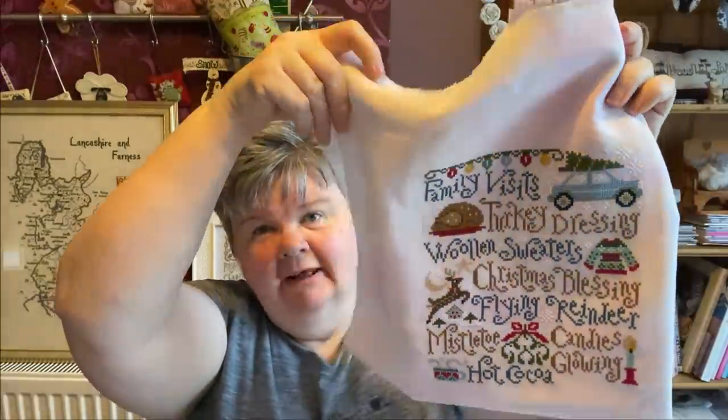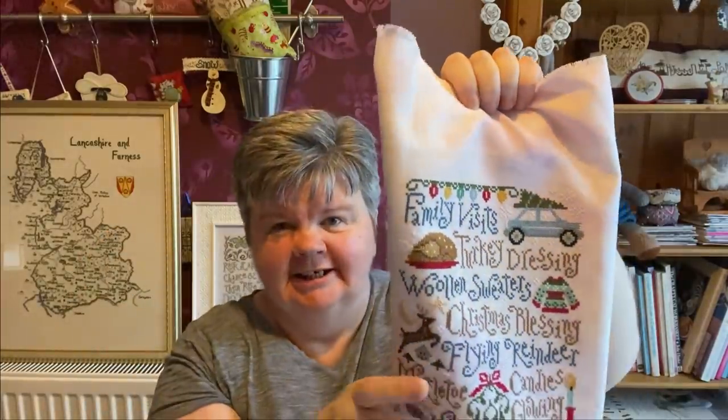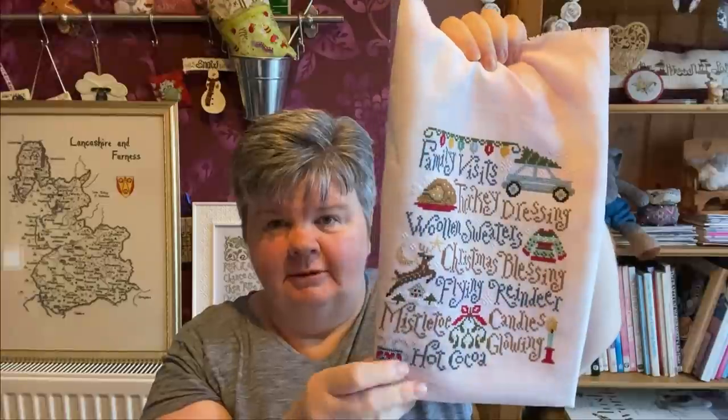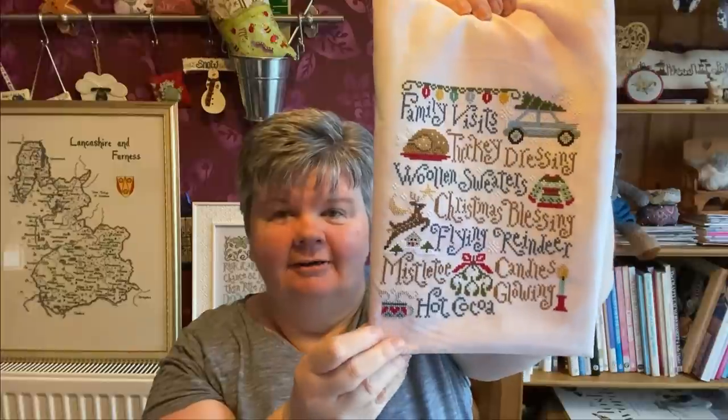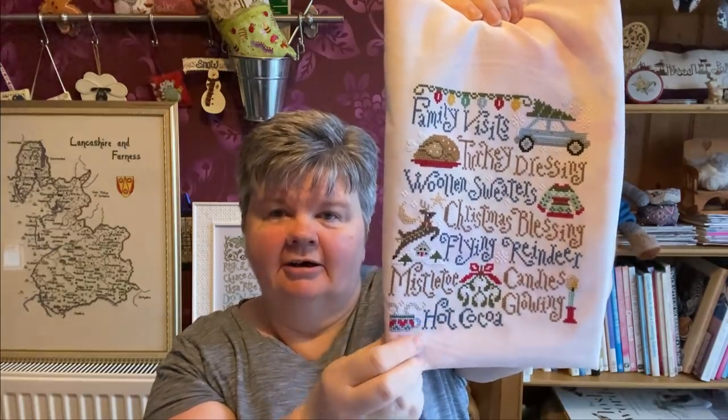The next one is My Christmas List by Silver Creek Samplers. I've been stitching this for a while. It's been stitched on a piece of Pole Stitches fabric, though I'm not sure which — I used to just pick one that I liked and stitch on it. This time I've done candles, the little mug, and hot cocoa. I'm really happy with that.